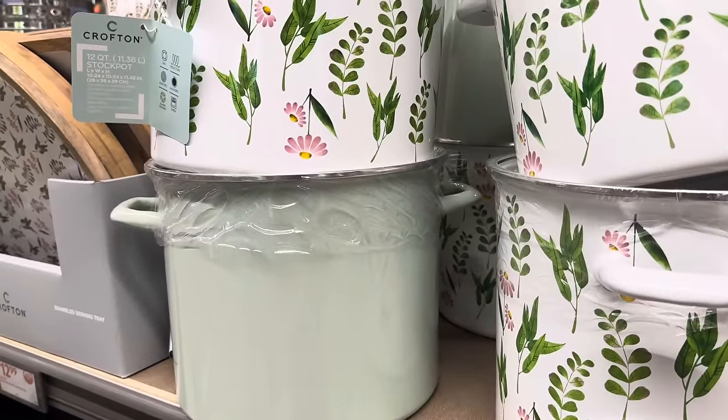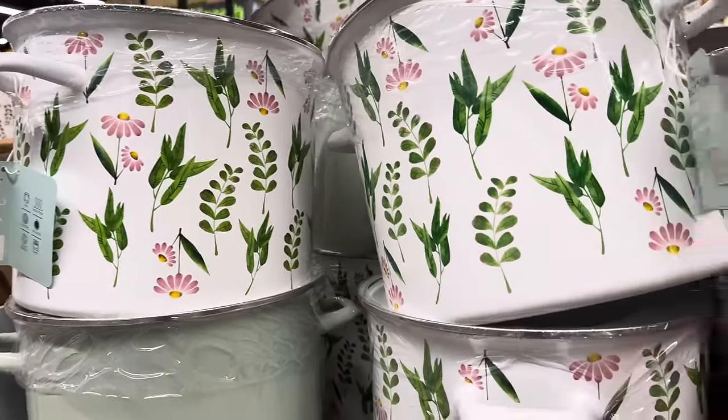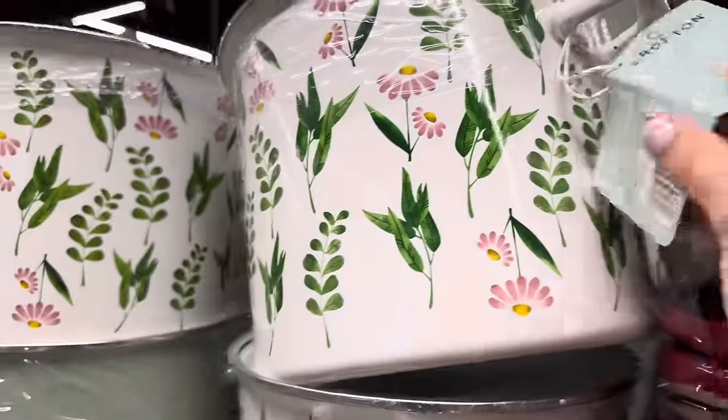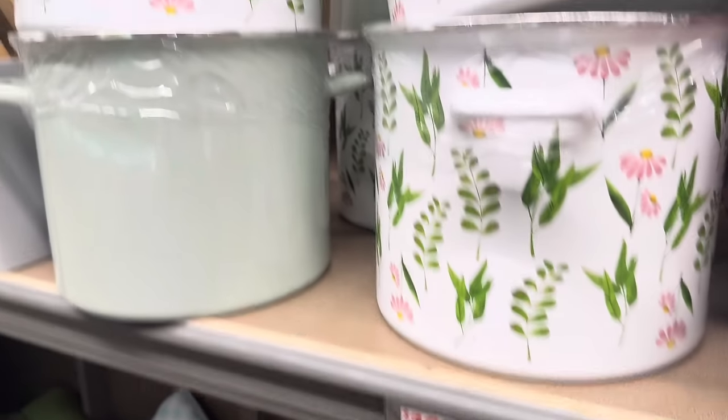This is the most gorgeous stock pot — I love it! Even the green plain is great, but the floral one is divine. $19.99 for the 12-quart porcelain enamel stock pot. We're making minestrone, mashed potatoes — a lot of stuff in there. It works on gas, induction, electric, halogen, glass, ceramic, and is oven-proof. It's just beautiful.